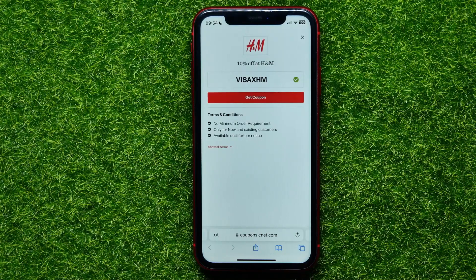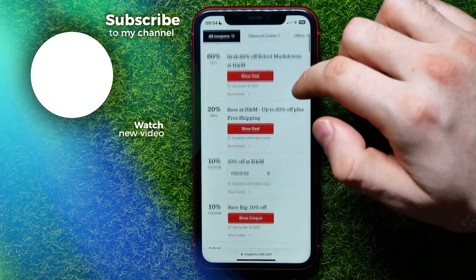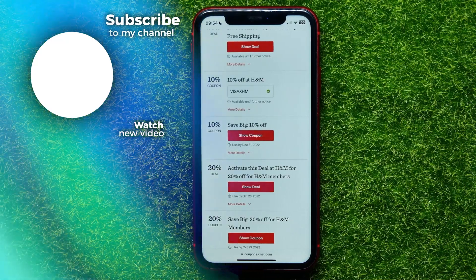If for some reason the promo code doesn't work, you can always go back to that site and try another one. I hope it helps you guys — don't forget to like and subscribe.